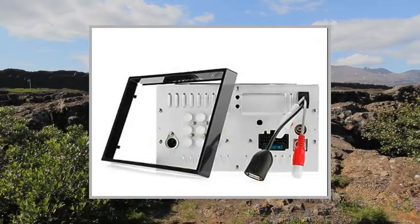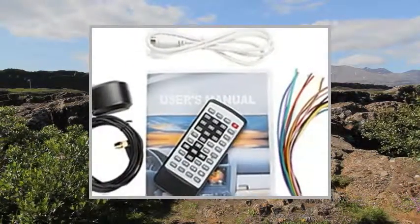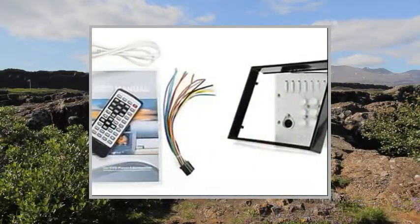General Type: 2 Din. Net Weight: 2.3kg. What's in the Box: GPS Antenna x1, iPod Cable x1, Cable Set x1, User's Manual x1, DVD Host x1.